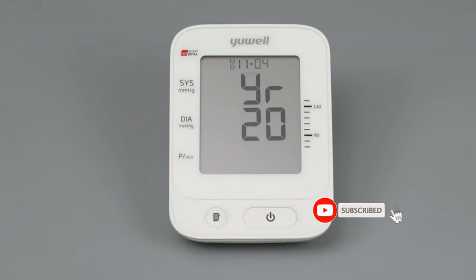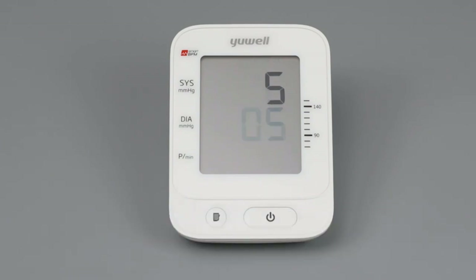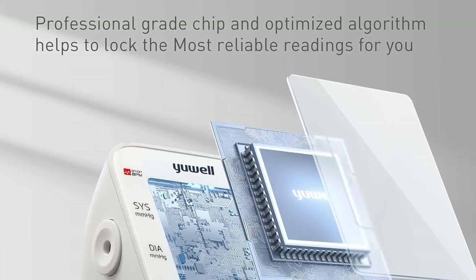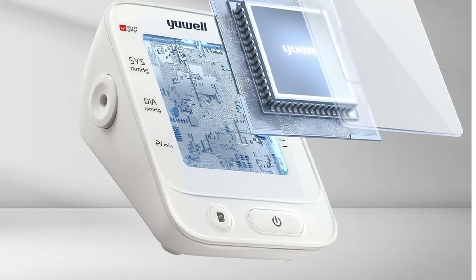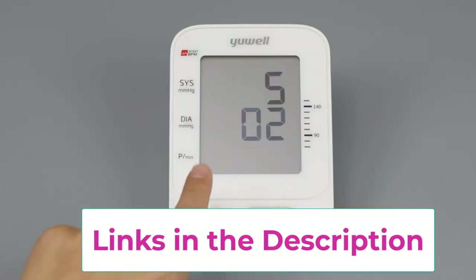The Youwei digital blood pressure monitor meets the standard of the ESH (European Society of Hypertension). Through tens of thousands of clinical data collected from hypertension patients, its dual BP monitor algorithm offers high accuracy and better adaptability for various users. The soft wide-range cuff is designed for comfortable measurement, fitting upper arms from 8.8 to 17.7 inches. Intelligent pressurization technology reduces discomfort from excessive inflation.